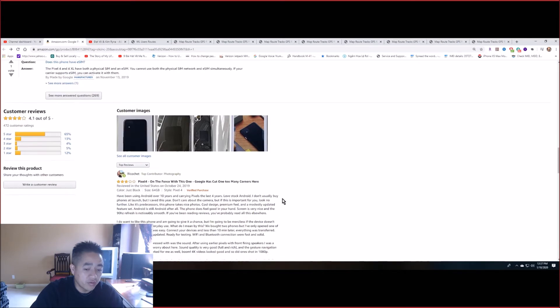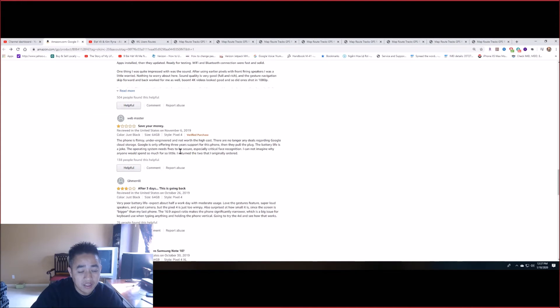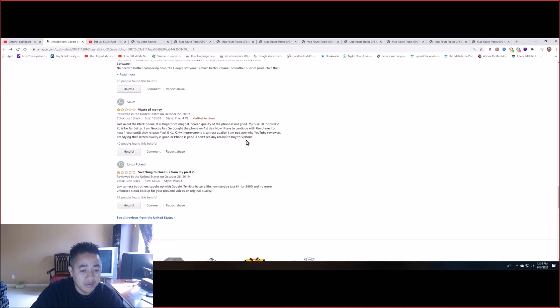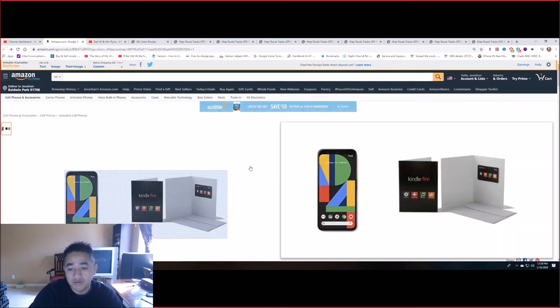Review-wise, I don't have the Pixel 4 so I can't give you a personal take, but looking at some reviews here — this one gives it three stars out of four, so it's not that great. This one is only one star: the phone is described as flimsy, under-engineered, and not worth the high cost.